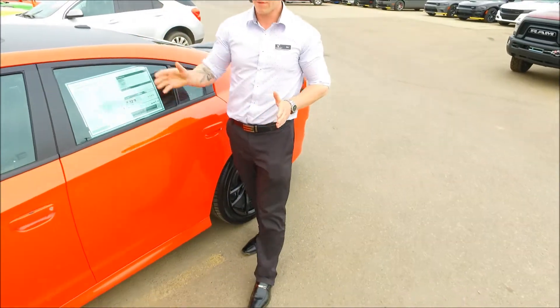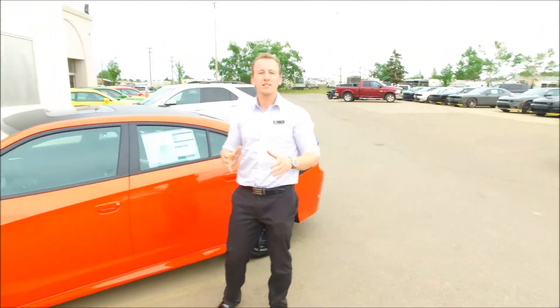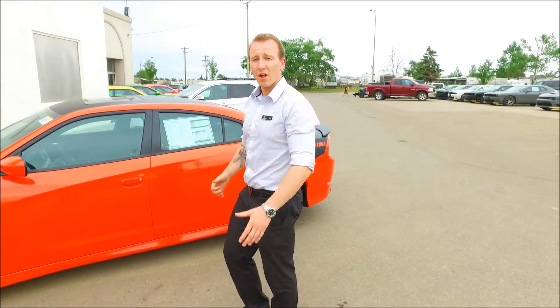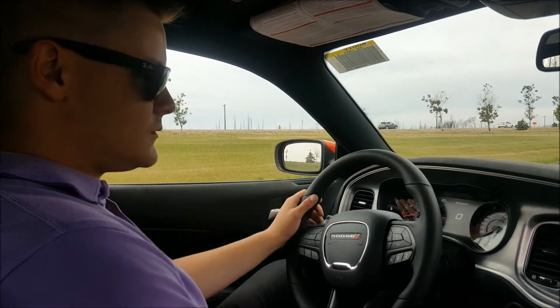Today we're going to do a little review. Cody's going to take it for a spin and give you a feel for the power, the comfort, and all that stuff. So without further ado, we're going for a spin. Cody, you're inside the Daytona — what's your first impression?